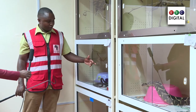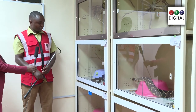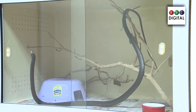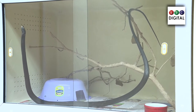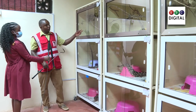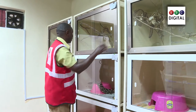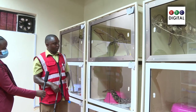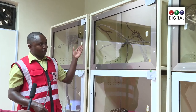We also have boomslang, which is a highly venomous snake that has a hemotoxic kind of venom that affects mainly the blood. The bites are not that common, but once they bite you they are known to kill as well. We have a twig snake, or vine snake. These are also highly venomous, but the good thing is they are not that aggressive and also not widely distributed, and hence we don't have major cases with these ones.